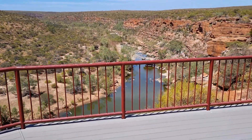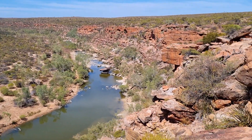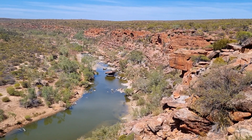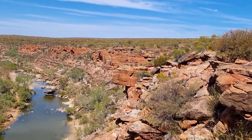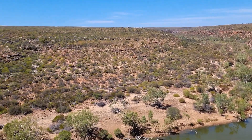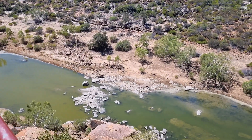I've just arrived at Hawke's Head which seems to be quite a new platform, because I was here a few years back and there was nothing like this here. Wow, I've got some pretty good views of the gorges down here in Kalbarri. The place is called Hawke's Head, and there are some beautiful views. I've got the place to myself — I don't know where everybody is. I did run into a couple of people before, but there's no one here now.